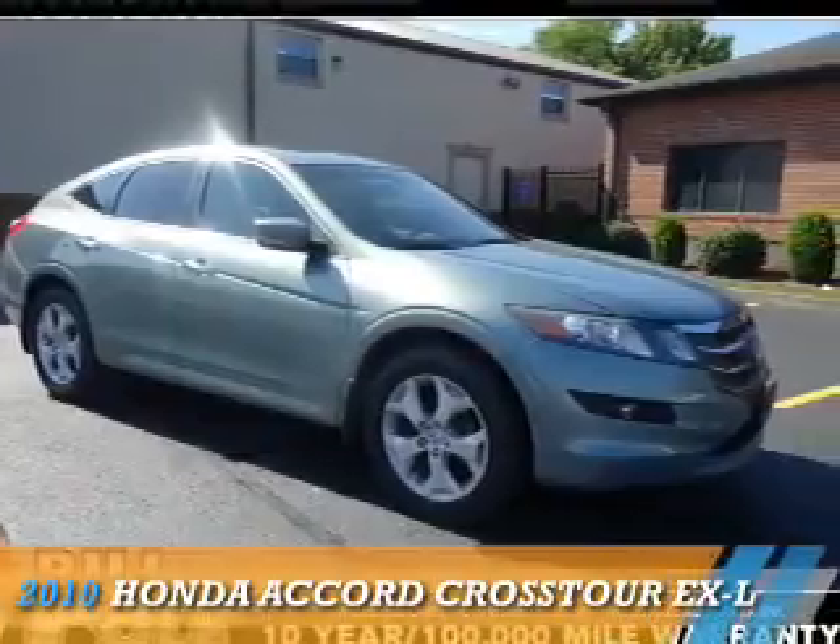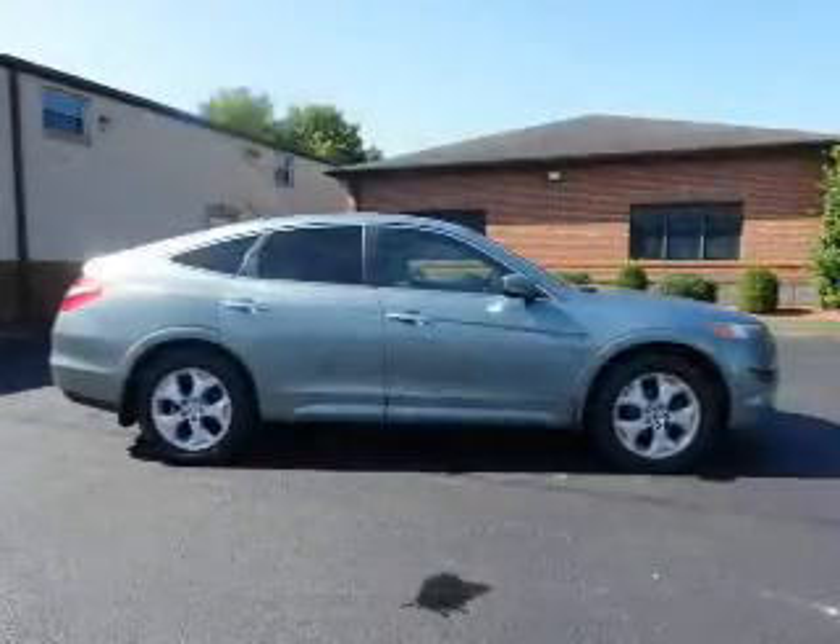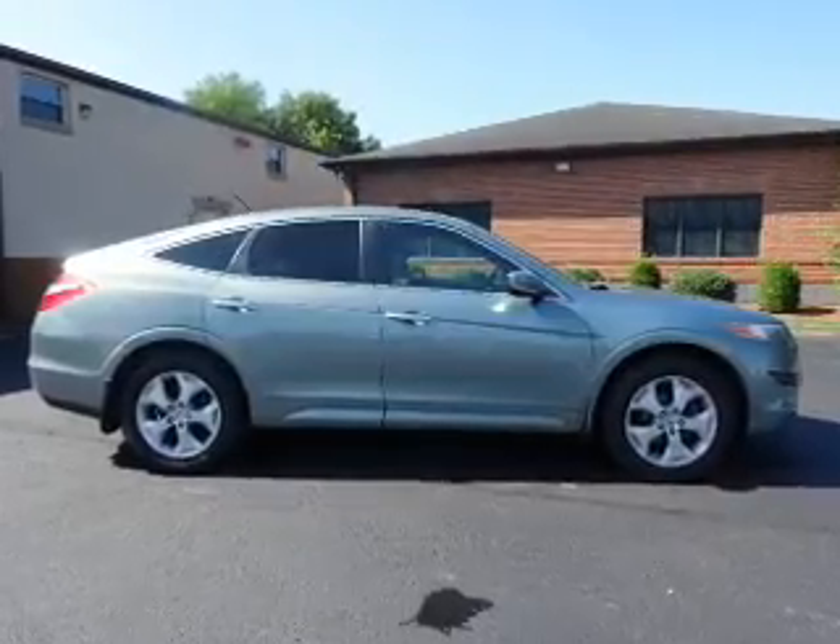Presenting the 2010 Honda Accord Crosstour. It's powered by all-wheel drive, a 3.5-liter, 6-cylinder engine, and a 5-speed automatic transmission.